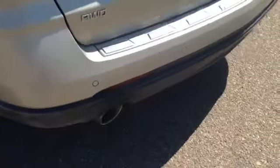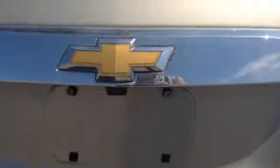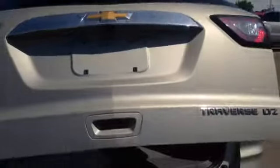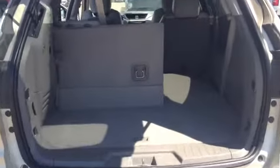Coming around the rear of the vehicle, we do have four ultrasonic park assist sensors spread across the rear bumper, as well as a rear view camera — both of which we can look at on the inside. This vehicle also has an automatic hatch, so a simple push of the button will open it up, and that can be disabled from the front as well.